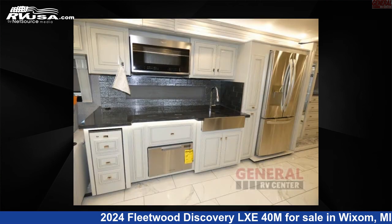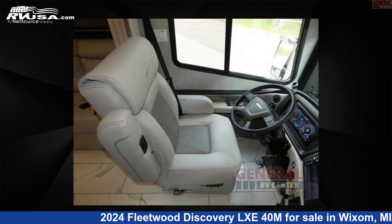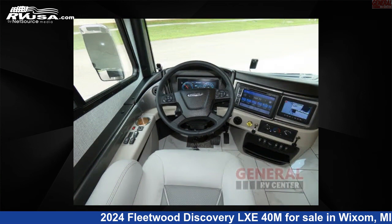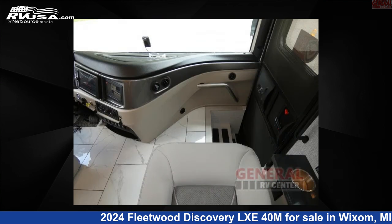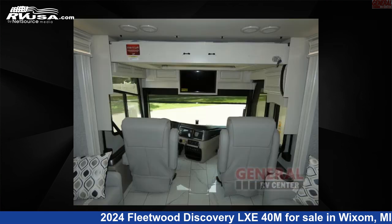This new Fleetwood is 40 feet 0 inches in length and features sleeps 5, slide-out, and 105 gallons freshwater capacity. The floor plan layout of this Class A features bath and a half, outdoor entertainment, rear bath. This 2024 Fleetwood Discovery LXE40M is built on a Freightliner XCM chassis.